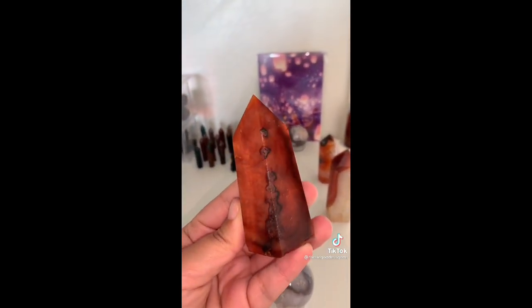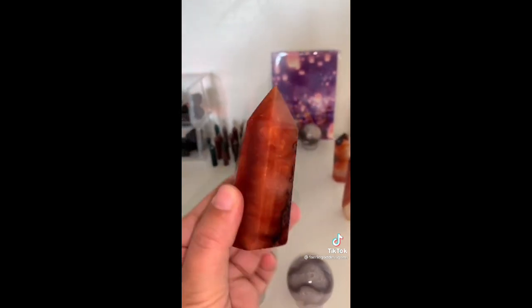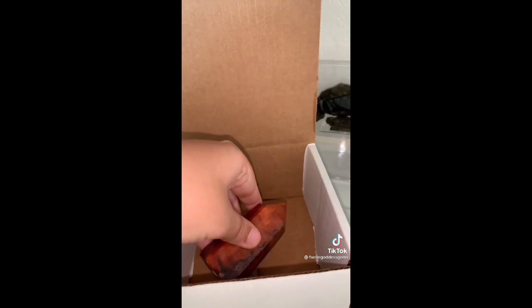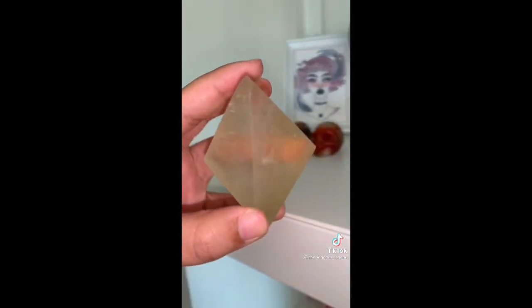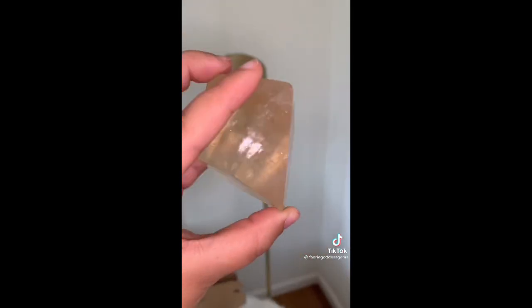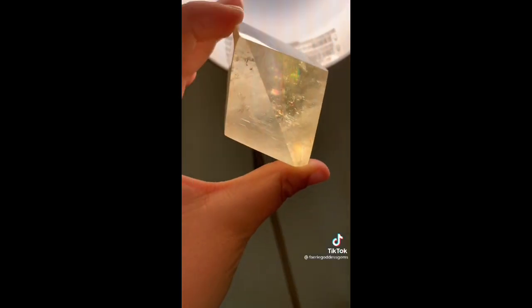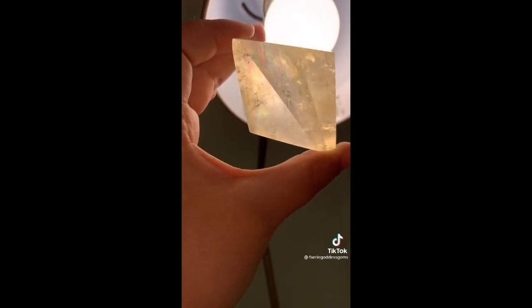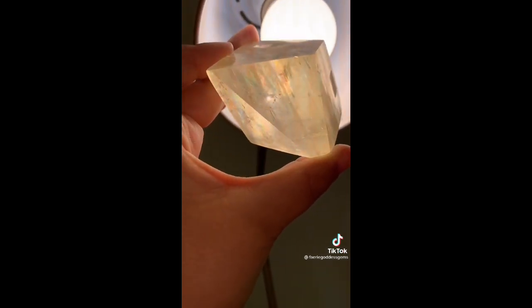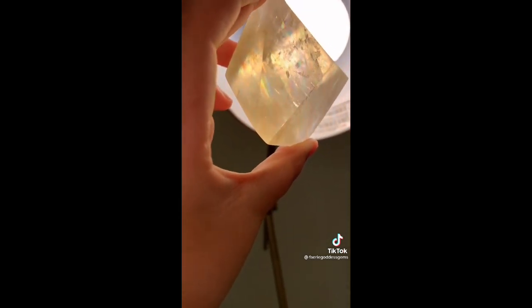Next we have Erin. They started off with this gorgeous carnelian tower — I love the banding and the dark spots on this one, they're so beautiful and unique. They also got my favorite honey calcite freeform. This one has crazy rainbows, but usually only when it's backlit. Let me turn on this light so I can show you — now you can see some of the gorgeous rainbows this piece has. How pretty is that? I'm obsessed with it. If you get it, hold it up to the sun and it's just so pretty.